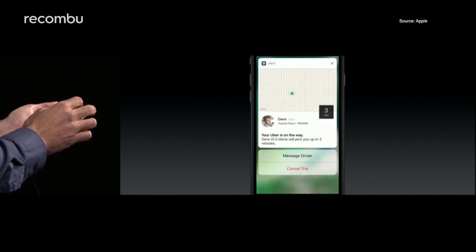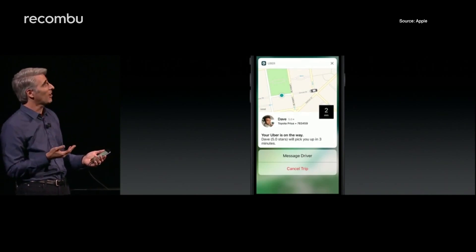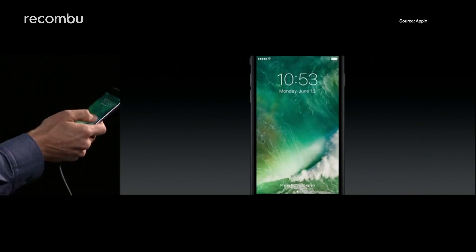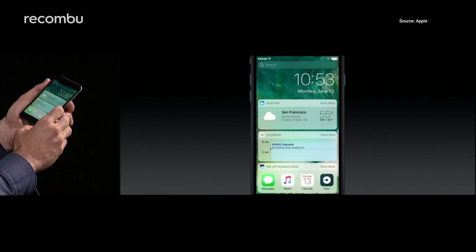Even better, the lock screen also supports third-party apps like Uber, which will offer live status updates. A quick swipe left will open up the camera app for easy access, while a swipe right brings up your widgets.